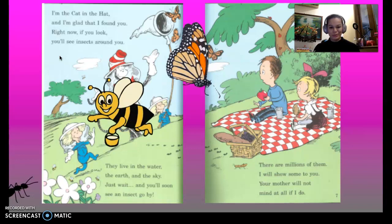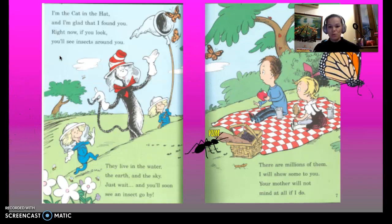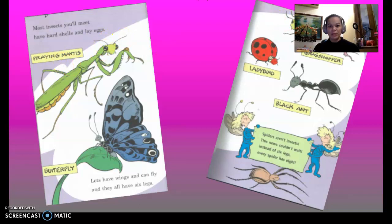They live in the water, the earth, and the sky. Just wait and you'll soon see an insect go by. There are millions of them. I will show some to you. Your mother will not mind at all if I do.